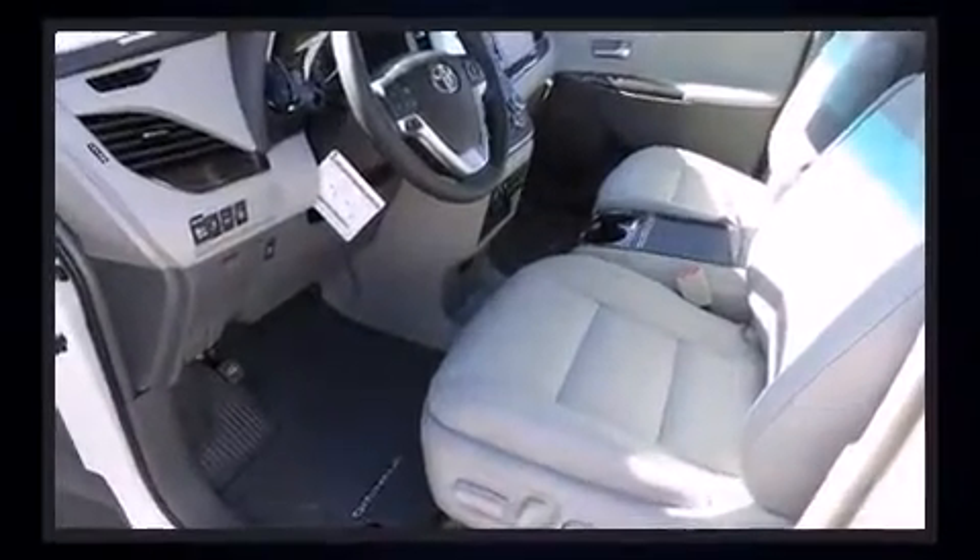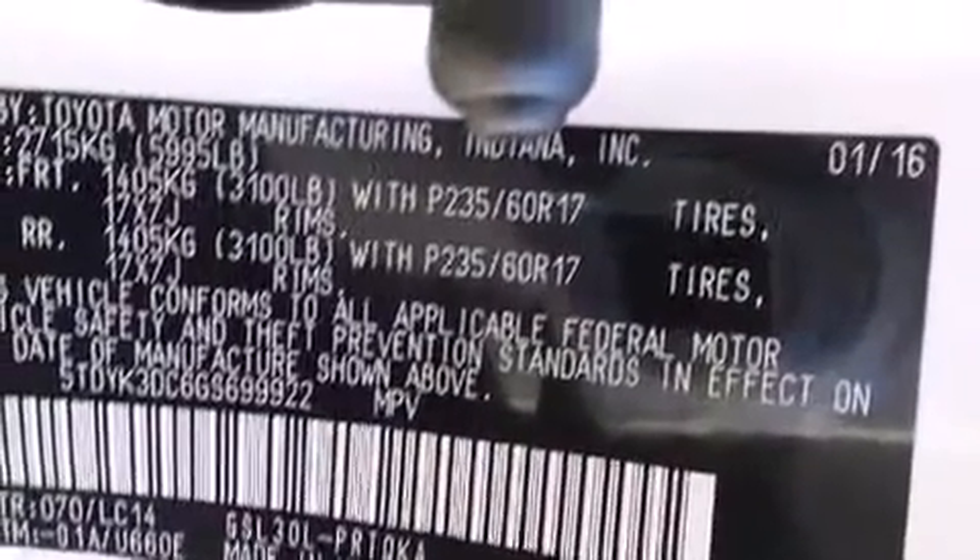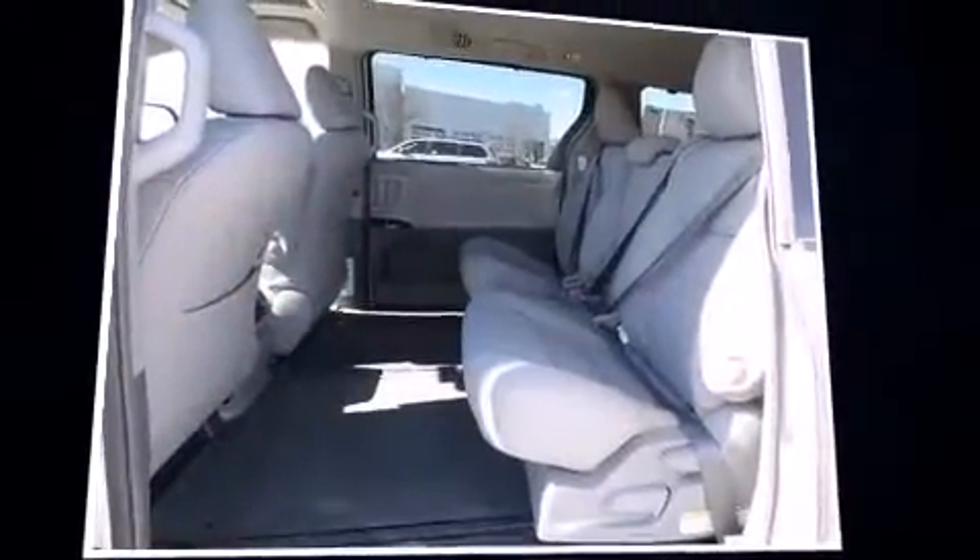Top features include front bucket seats, a rear window wiper, a trip computer, heated seats, heated door mirrors, remote keyless entry, and power front seats.